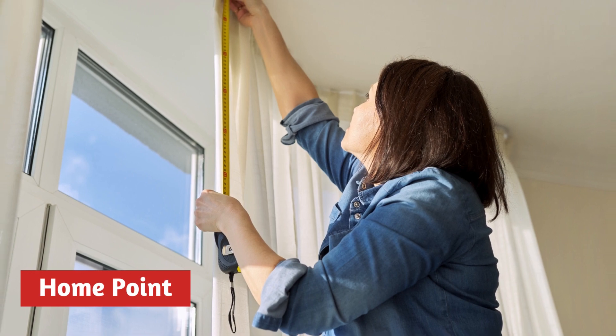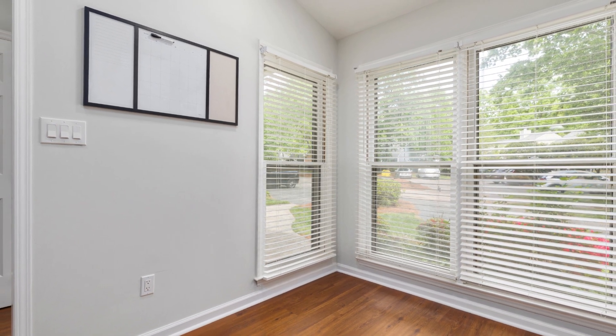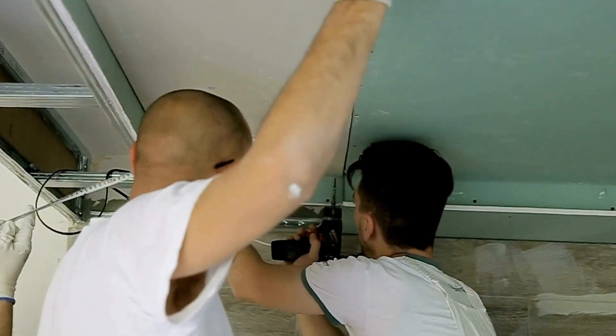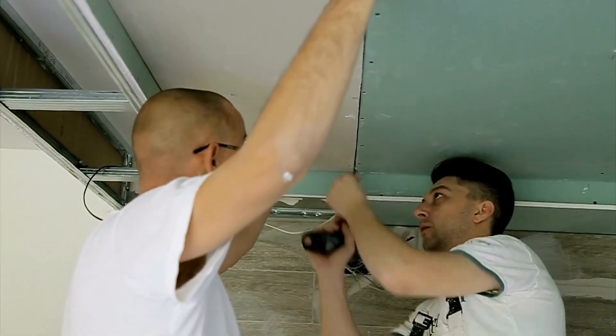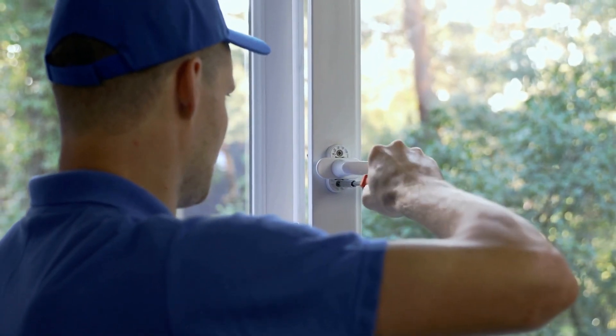Number 3 is Home Point. At Home Point, they specialise in offering and expertly installing the finest window furnishings and accessories available on the Sunshine Coast. Their extensive range includes a variety of stylish blinds, elegant curtains, and fly and security screens, all designed to enhance the beauty and functionality of your windows.